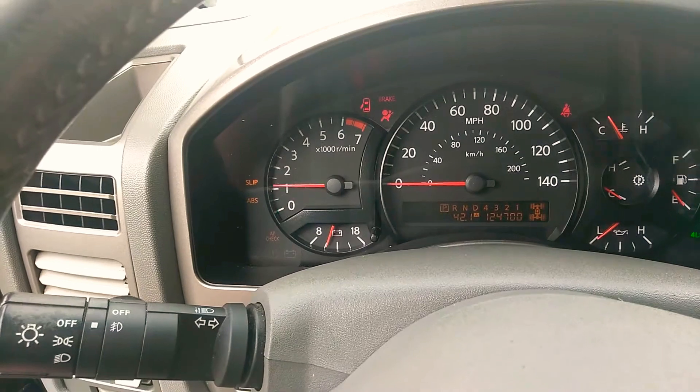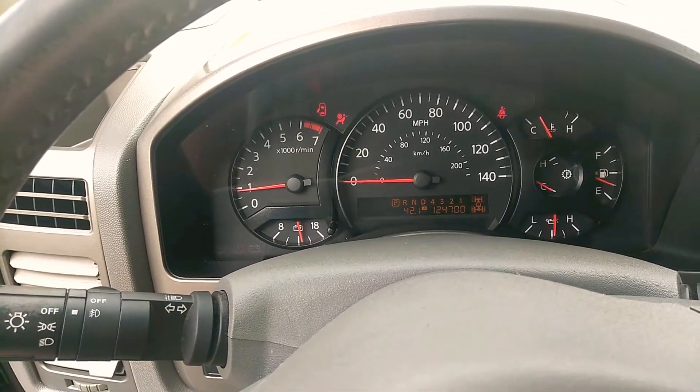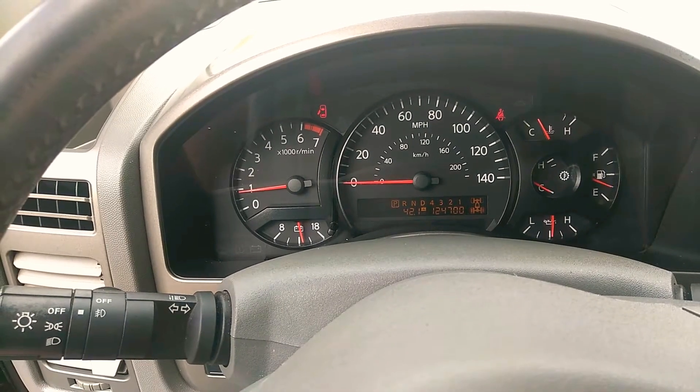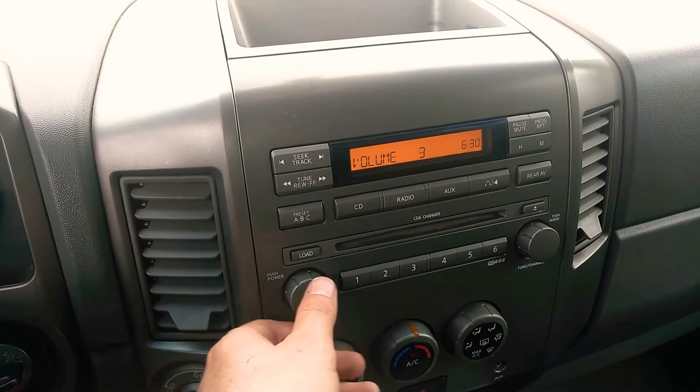So let's turn it over. AC is blowing cold. There's some mileage for you. No check engine lights. Radio.